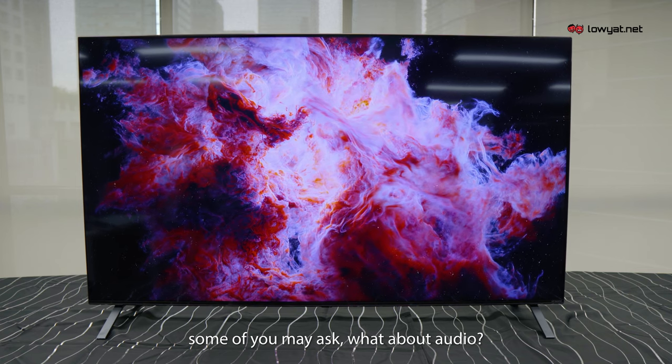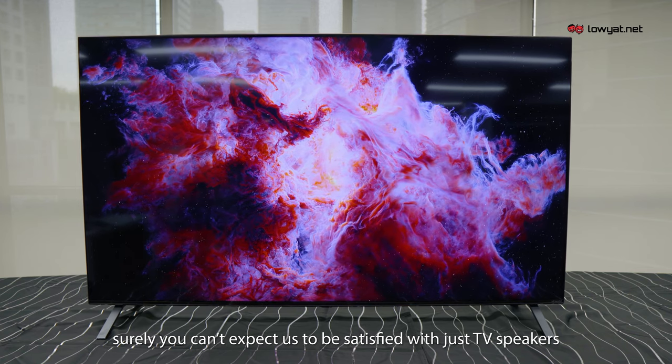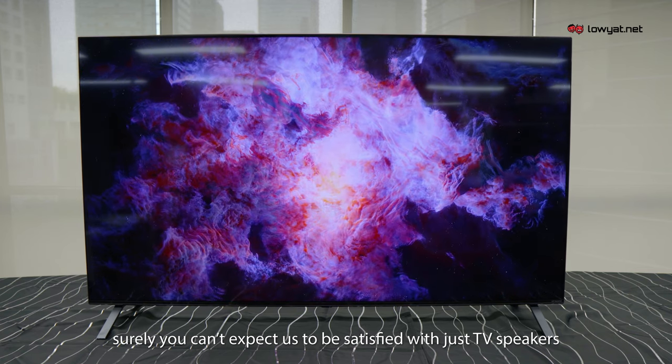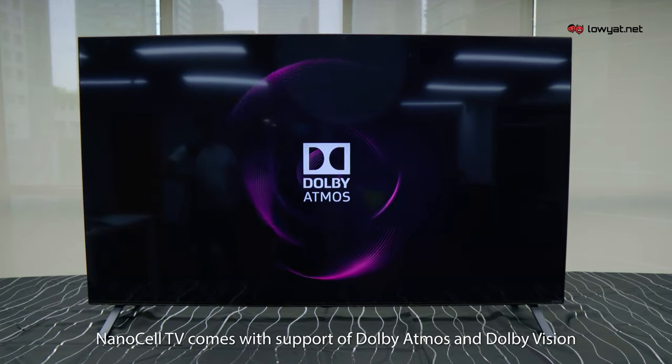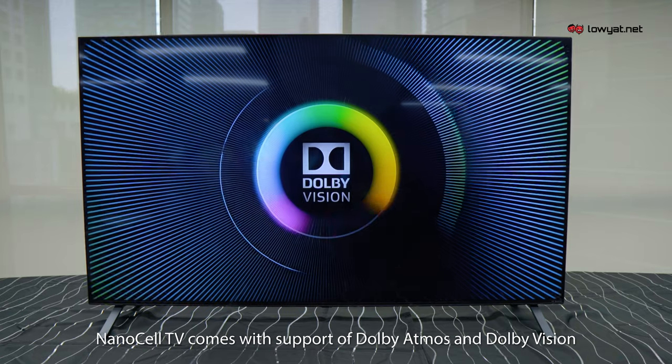Some of you may ask: what about audio? Surely you can't expect us to be satisfied with just TV speakers? Well, you won't be left wanting — because the NanoCell TV comes with support for Dolby Atmos and Dolby Vision.